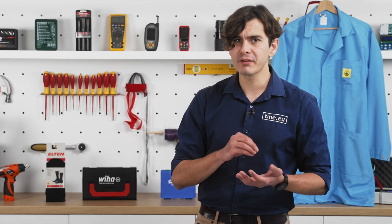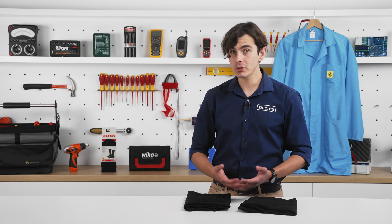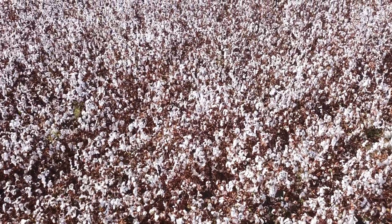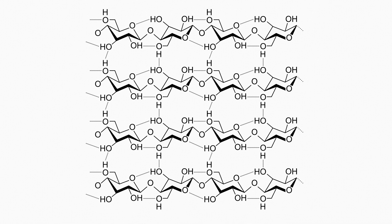But why is cotton the preferred fabric for ESD clothes? Why not fleece or wool? Although cotton and wool are natural fibers, they come from different sources. Cotton comes from cotton plants and is primarily made from cellulose, a carbohydrate that makes it soft, breathable and hygroscopic. This structure helps cotton dissipate static electricity under certain conditions, especially in humid environments.